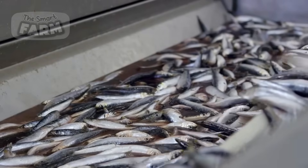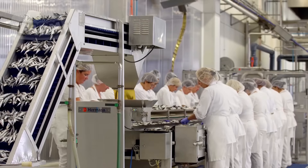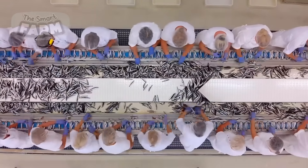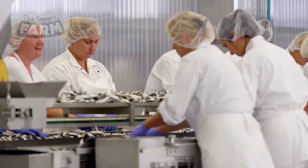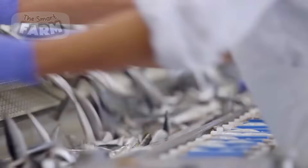The conveyor belt system efficiently transports the washed sardines to a designated sorting area, where a skilled team of workers meticulously evaluates each specimen for size, freshness, and species classification, ensuring precise adherence to stringent quality control measures.